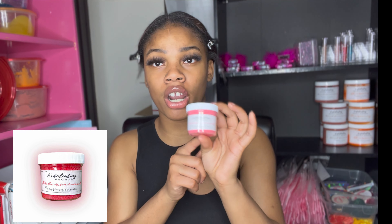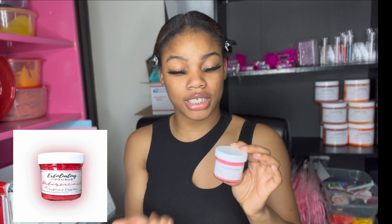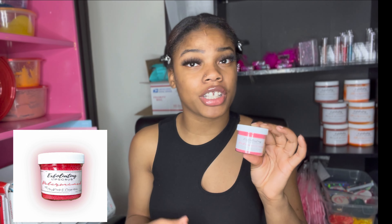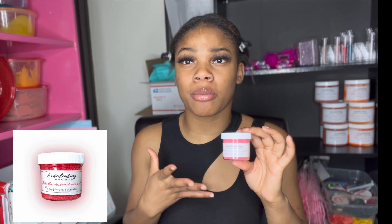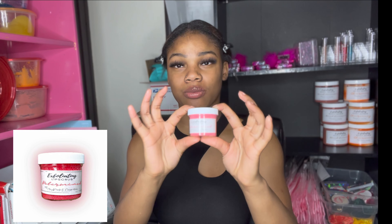Moving on to the next product — lip scrub. My favorite lip scrub is our pink lip scrub called 'Determined.' It's pink and also scented strawberry, and it's one of our best-selling lip scrubs. All of our lip scrubs exfoliate your lips, making them softer and moisturized before you apply lip gloss or lip balm. It also removes dead skin and can tone the darkness out of your lips. I love 'Determined' because it's pink and the name describes me — I'm so determined in everything I do.